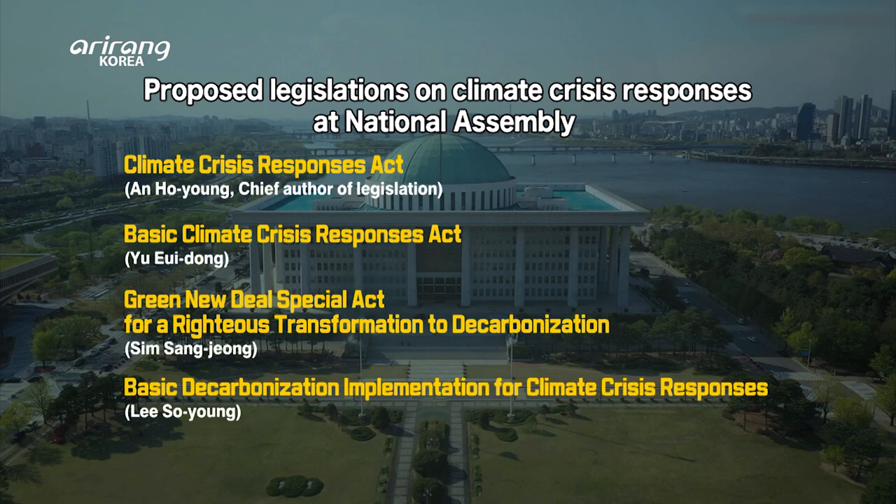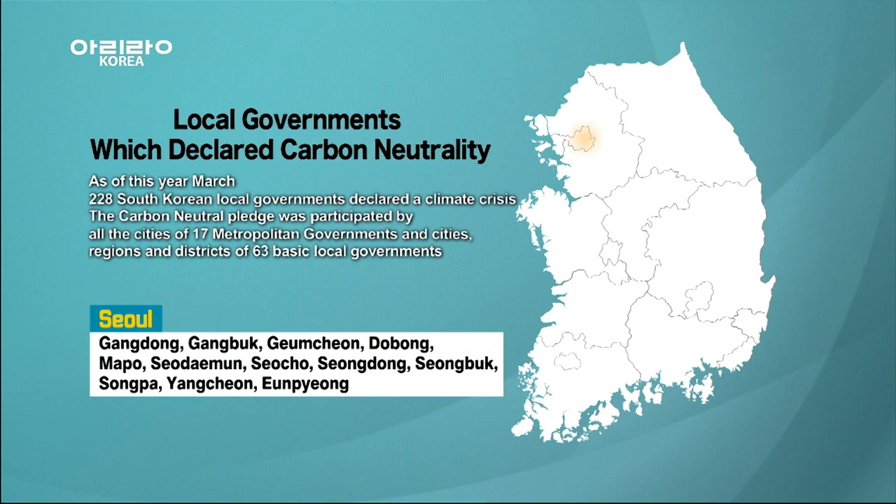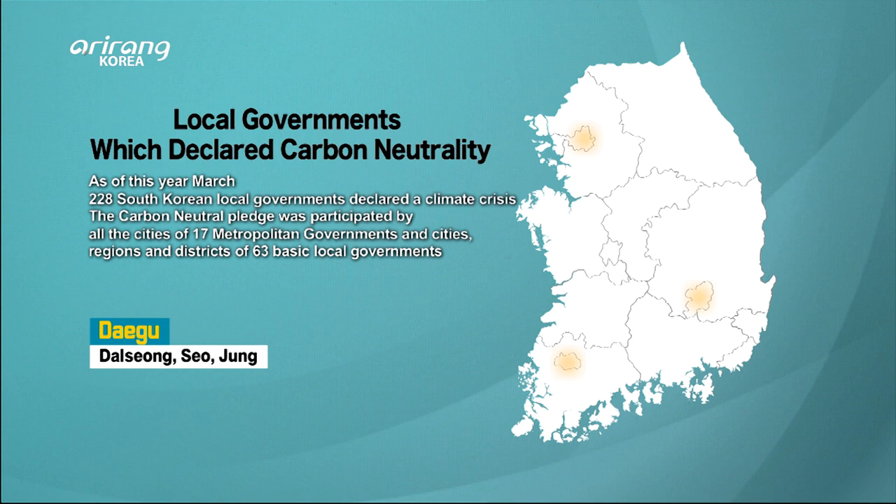The National Assembly is working to draft and pass climate laws to support the goal of carbon neutrality by 2050. Local governments, including Seoul, are hurrying to pledge carbon neutrality and creating concrete action plans.